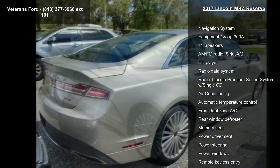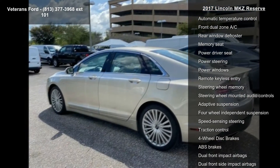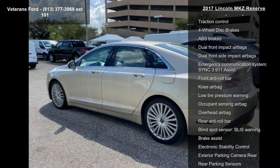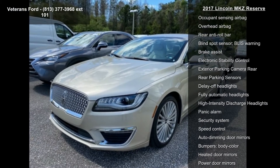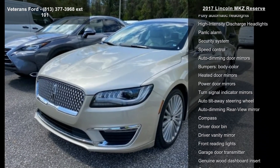This vehicle's top features include navigation system, equipment group 300A, 11 speakers, AM FM radio, Sirius XM, CD player, radio data system, and Lincoln premium sound system with single CD, air conditioning and automatic temperature control.